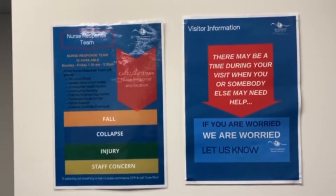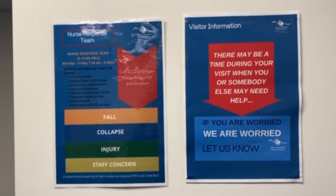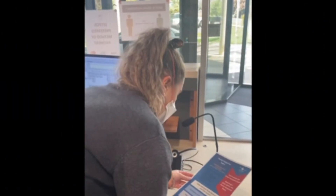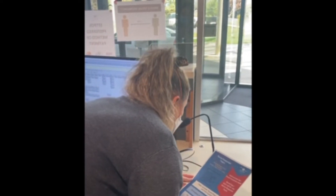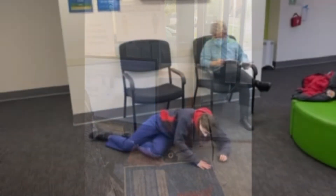East Grampians Health Services nurse response team will respond to incidents like falls, collapse, injuries, or any staff concern. A nurse response is activated by health service staff and it is announced within the organisation.